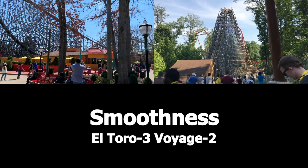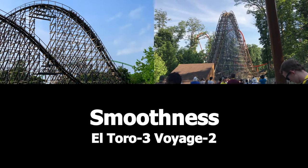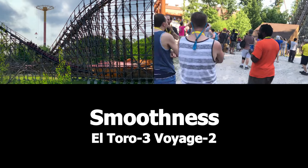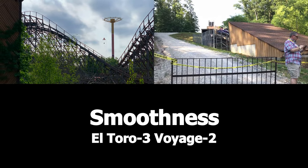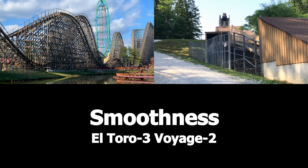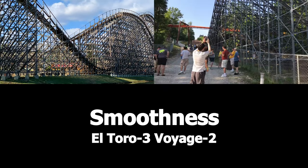The next category is Smoothness. Both these coasters are very smooth for wooden roller coasters. El Toro is an Intamin prefab, so it is naturally smoother than an average wooden roller coaster. Voyage is smooth too, but there are some rough places, so I'm giving the point to El Toro.